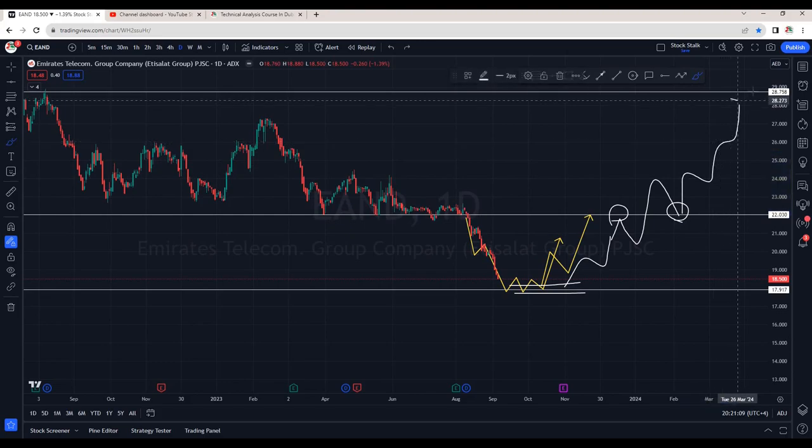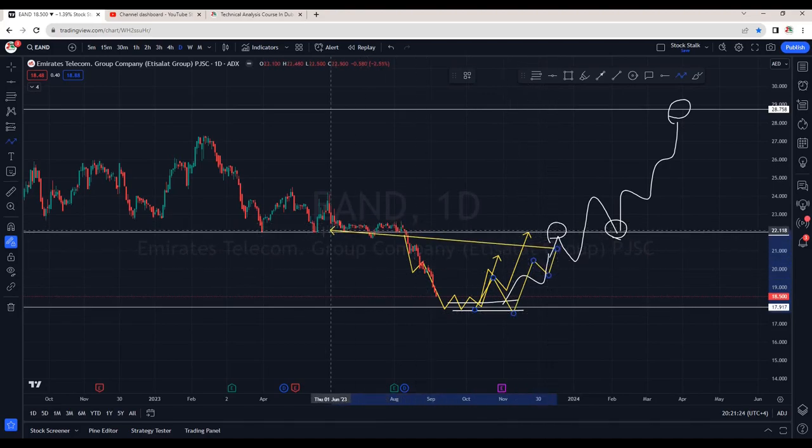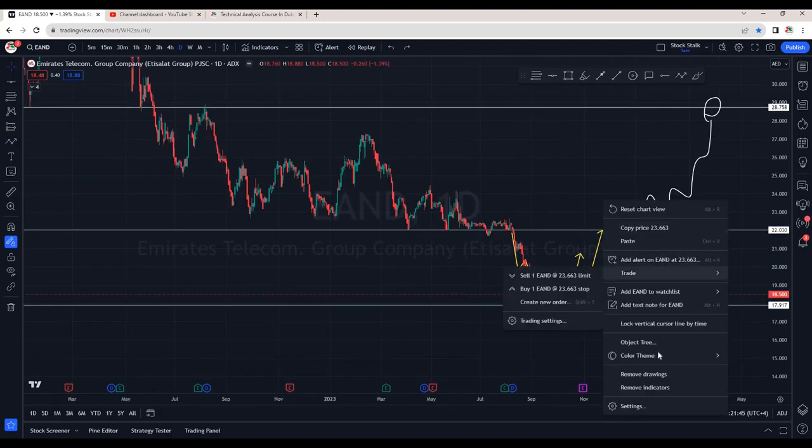If it keeps climbing, then previously this was the support — this will act as a resistance. What I'm trying to say is that when the stock climbs up slowly and steadily, it goes up breaching the resistance areas. Similarly, the way it was breaking the support zones, now it will have to break resistance zones.